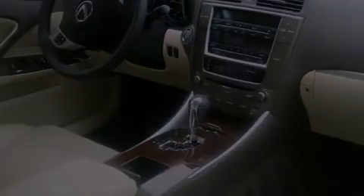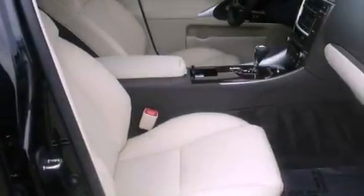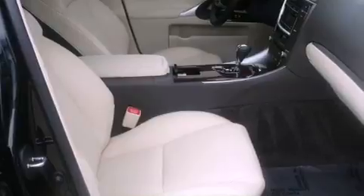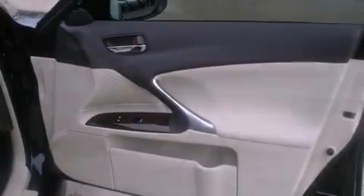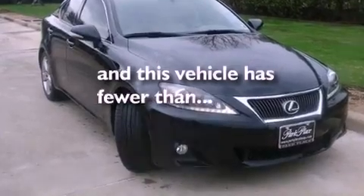The following features are also included: air conditioning with automatic climate control, cruise control, an auto dimming rear view mirror, an engine immobilizer theft deterrent system, a tool kit, front fog lights, rear impact crumple zones, an anti-lock braking system, a home link feature, and this vehicle has less than 7,000 miles.